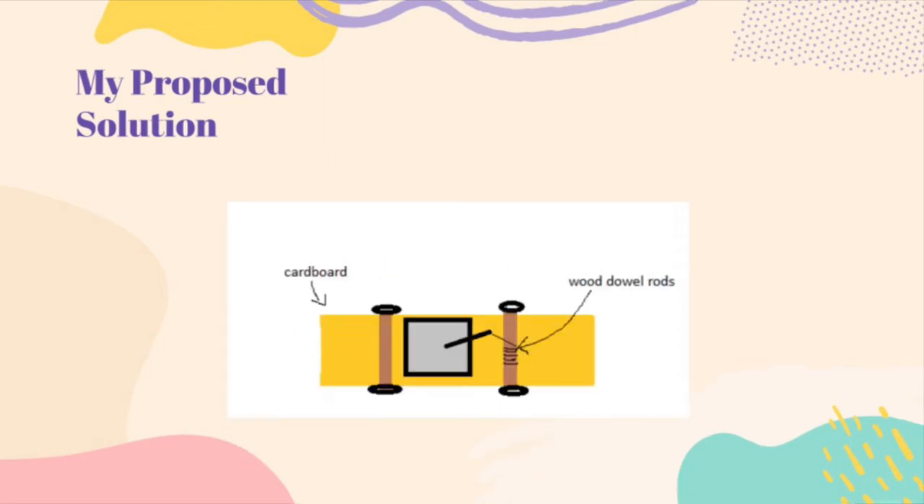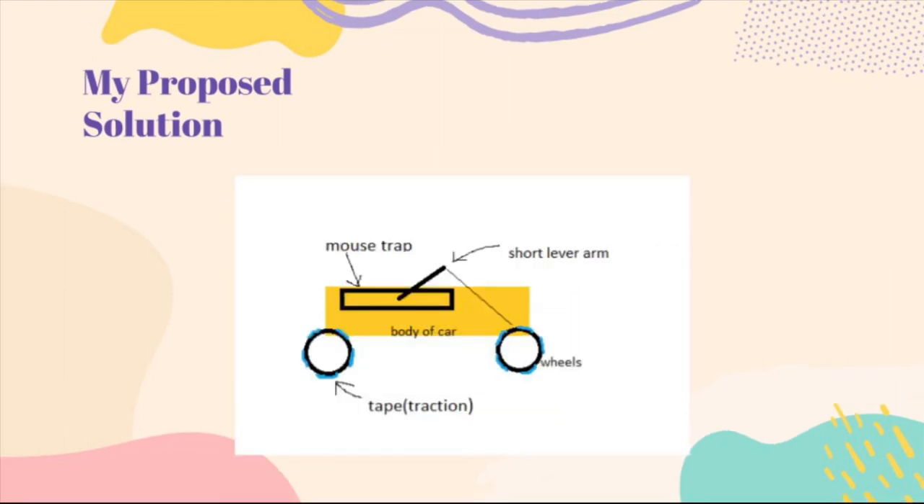The body is made out of cardboard, that way it will be easier to add designs and other details later on. I also thought of adding wheels covered with tape around the sides that could help give traction and help when considering friction.